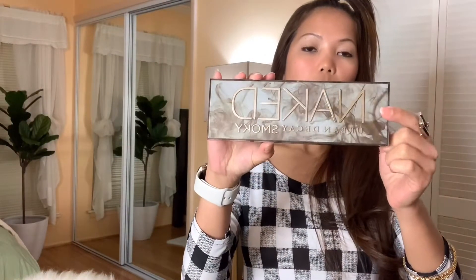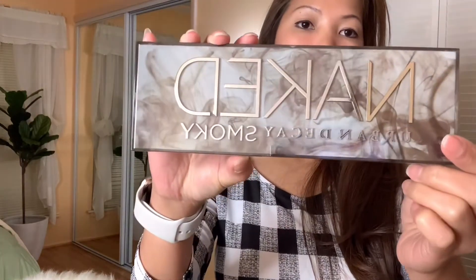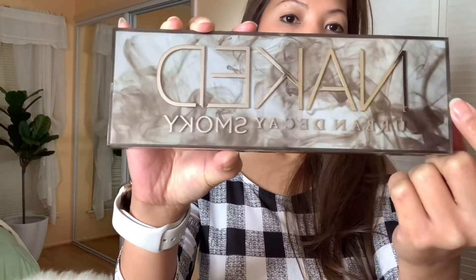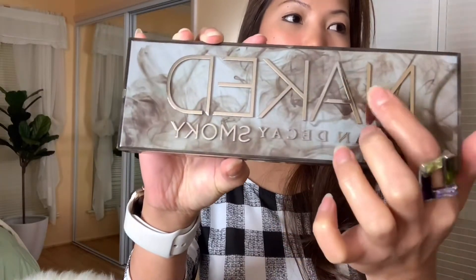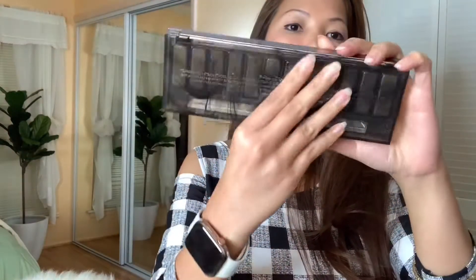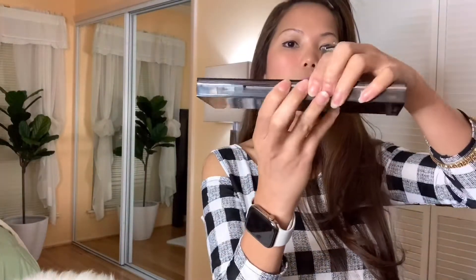This is the Naked Smokey Urban Decay. The design is so cute — it's like gray and gold, or actually more silver. Super cute, and the back is super cute too. And here's what's inside.